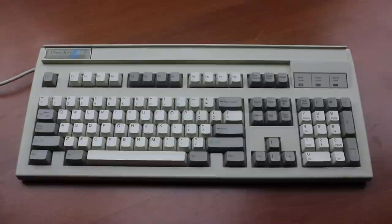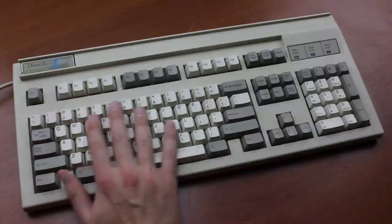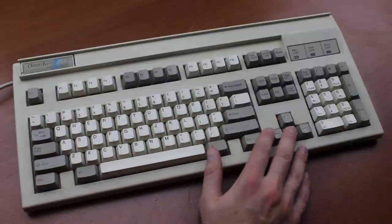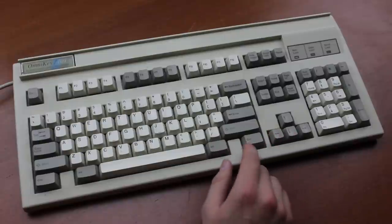Hello and welcome to this review of my Northgate Omnikey 101 keyboard. It's been a while since we've looked at a real classic, because a classic it is. The Northgate Omnikey is one of the most well-respected vintage keyboards and generally considered to be the best Alps chassis ever made. I'll show you why exactly in a moment, but first, some history.